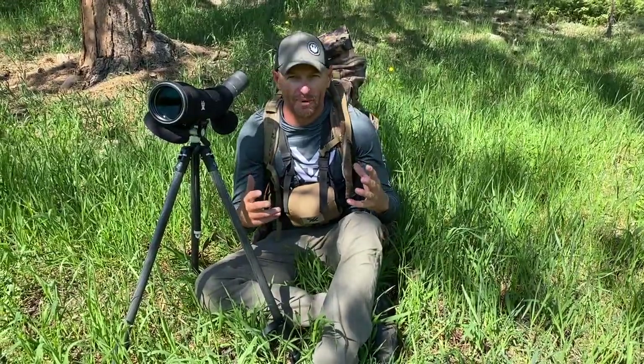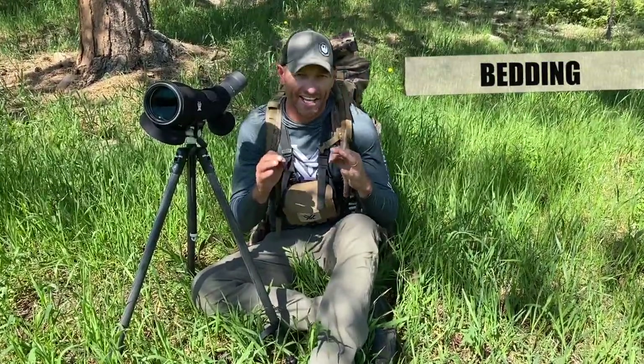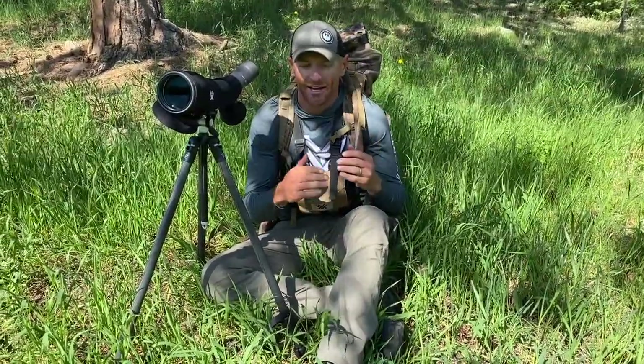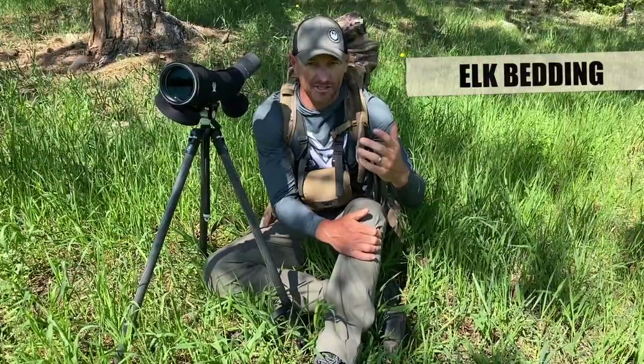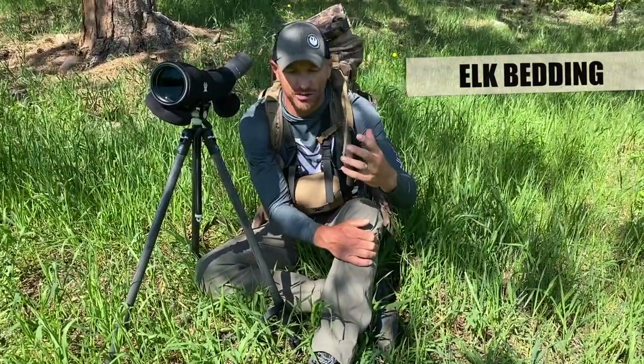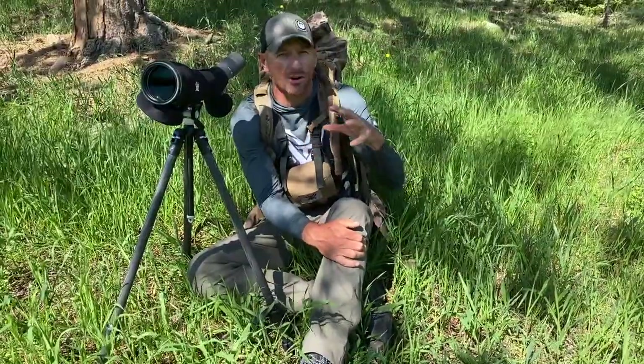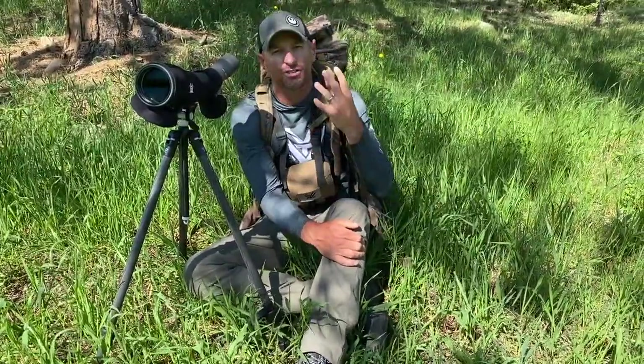When it comes to bedding, not all bedding is equal, and each animal looks for something slightly different. I'm going to walk you through it right now. Number one, we'll start with elk — probably one of the biggest animals that new hunters really pursue, and the animal that a lot of hunters struggle putting patterns on. With elk, when it comes to bedding, the main goal of an animal is to rest midday. That's the true point of the bedding area.